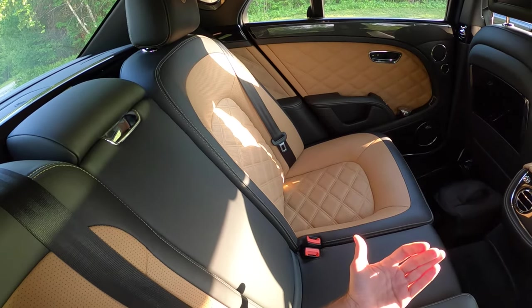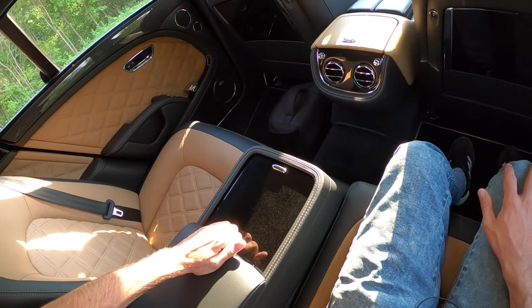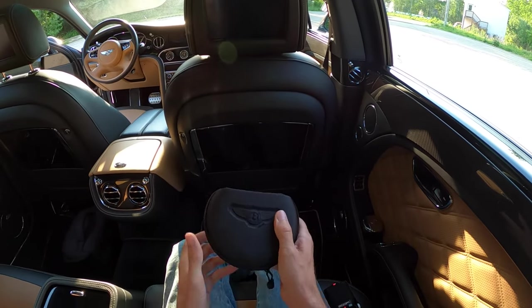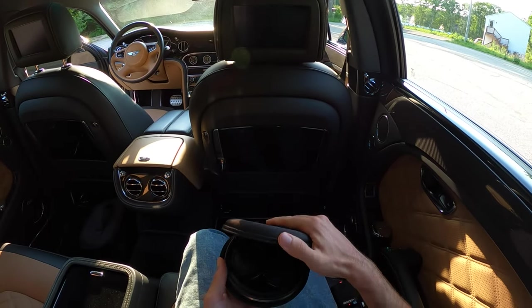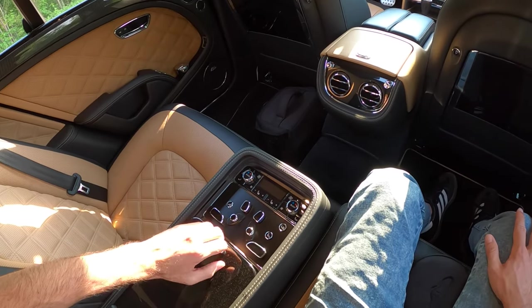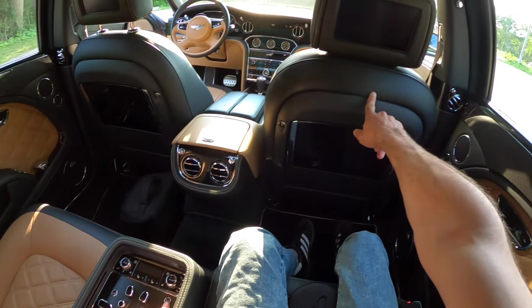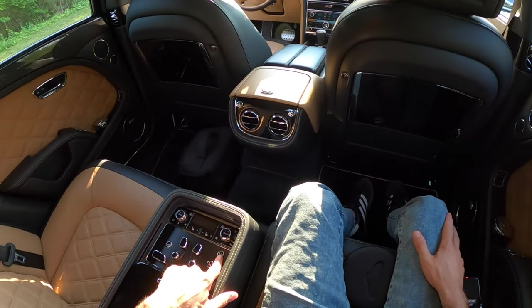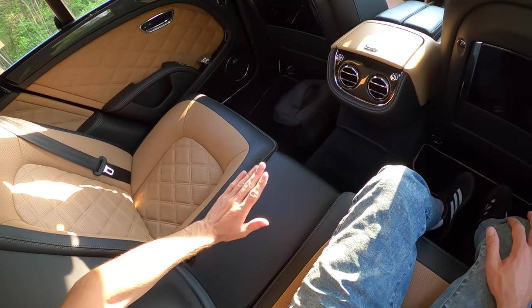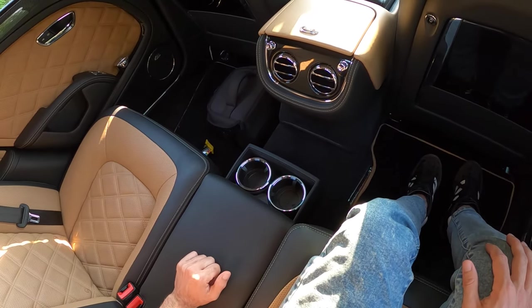The rear seats are incredibly comfortable and also adjustable. Pull down the armrest and it's more than just an armrest — there's room for Bentley-specific headphones so you can watch the headrest TVs privately. Slide the panel back and you reveal seat massagers, seat adjustments, and the ability to move the passenger seat forward for extra leg room. There are also HVAC controls back here, and although this car wasn't equipped with the refrigerator, there would normally be a wine refrigerator with glasses under here. It does have reasonable cupholders.